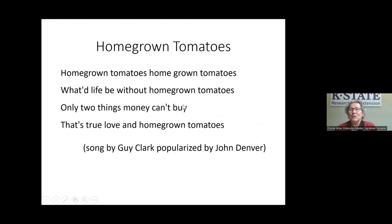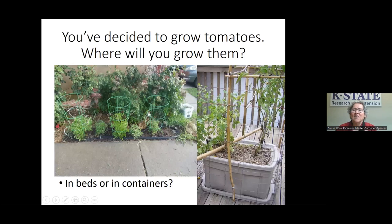The first time I did this presentation was several years ago, and a friend mentioned there's a song about homegrown tomatoes. It was written by Guy Clark and popularized by John Denver. I'm not going to continue to sing it — I won't put you through that — but it's kind of a fun little ditty that says, 'What would life be without homegrown tomatoes? Only two things that money can't buy, and that's true love and homegrown tomatoes.'